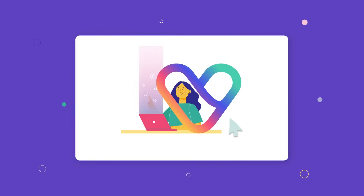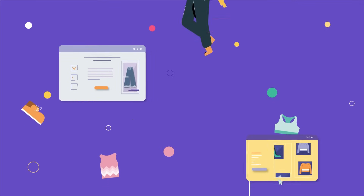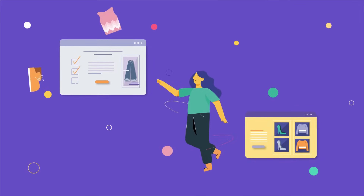Say goodbye to your old routine and let Vendoo improve the way you resell online. Vendoo helps you organize all aspects of your selling business in one place.